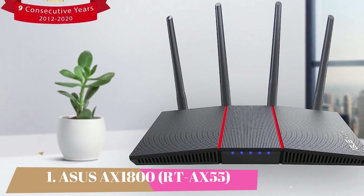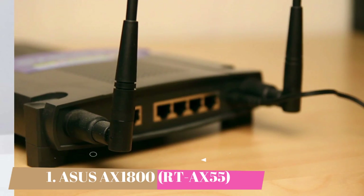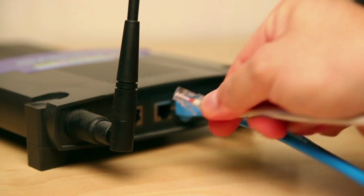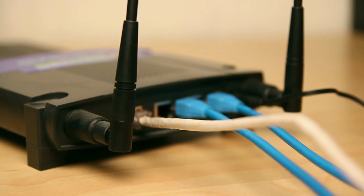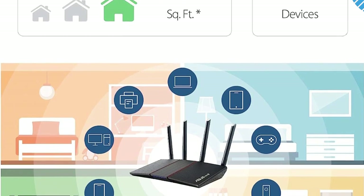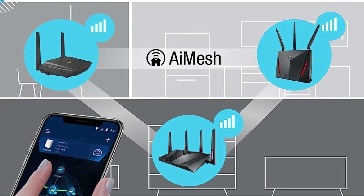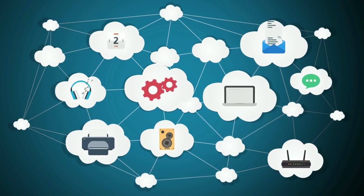Number 1 is the ASUS AX1800 Wi-Fi 6 Router, the RT-AX55. The ASUS RT-AX55 has superb performance and a few extra software features to sweeten the pot. AX1800 gives this router 574 Mbps at 2.4 GHz and 1201 Mbps at 5 GHz. The rear has 4 Ethernet connectors for wired devices, making it practical, though most individuals will not miss the absent USB port.